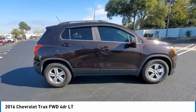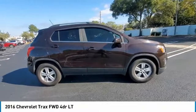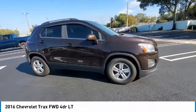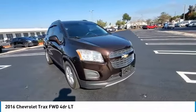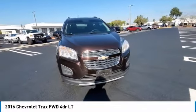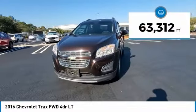You are going to love the 2016 Chevrolet Trax. The Trax is tiny on the outside, but remarkably spacious within. It comes with clean and modern interiors. This vehicle has less than 65,000 miles.